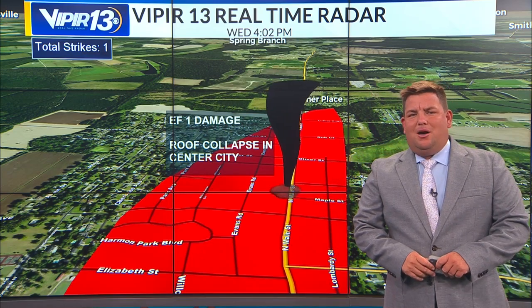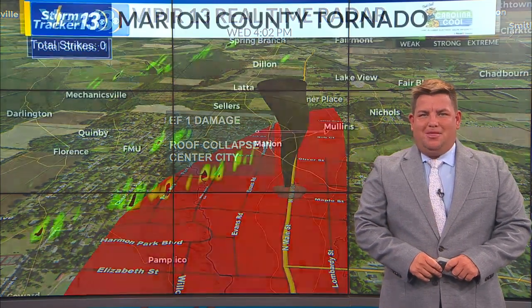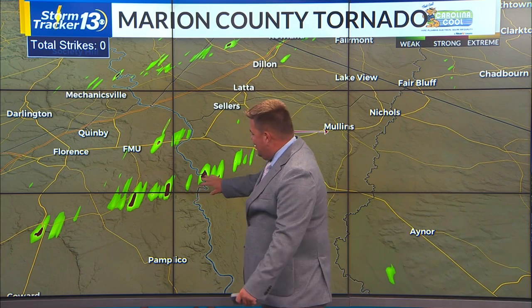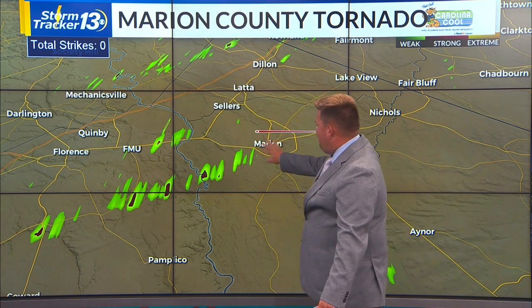So about two miles in length on the damage path from that tornado. As that storm was moving through the area yesterday, it did have some signs of rotation, but very weak.